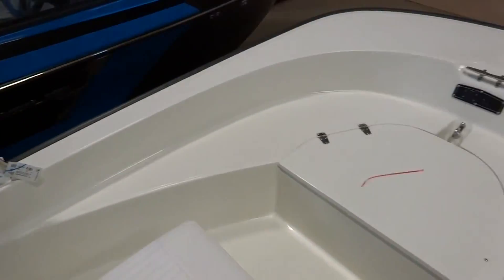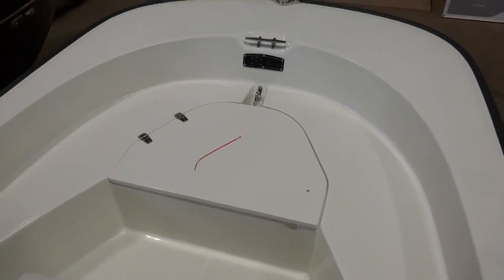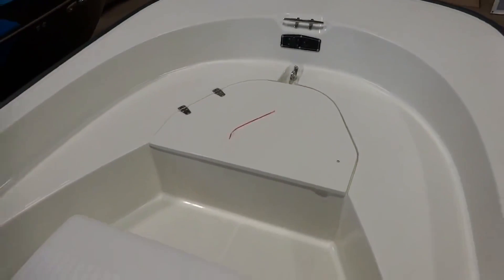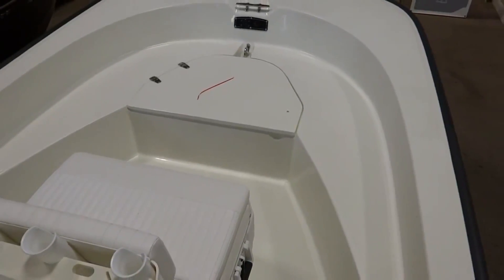Towards the front of the boat you have lots of storage for your anchor or anything else that you might need. It's also got a plug-in for a trolling motor. There is an option for a filler cushion for the bow, which adds to the versatility of the boat.